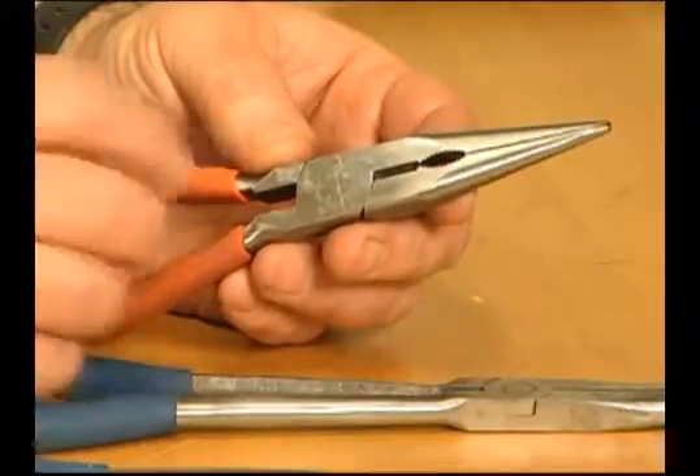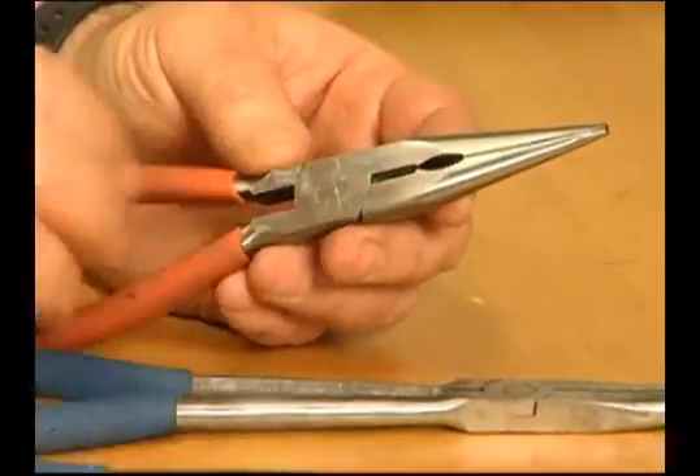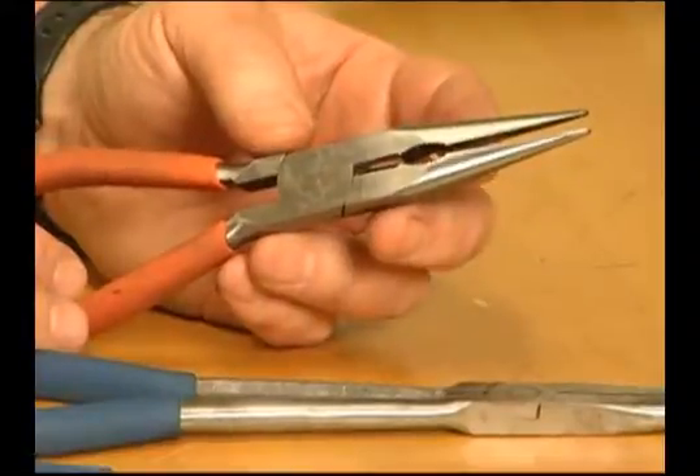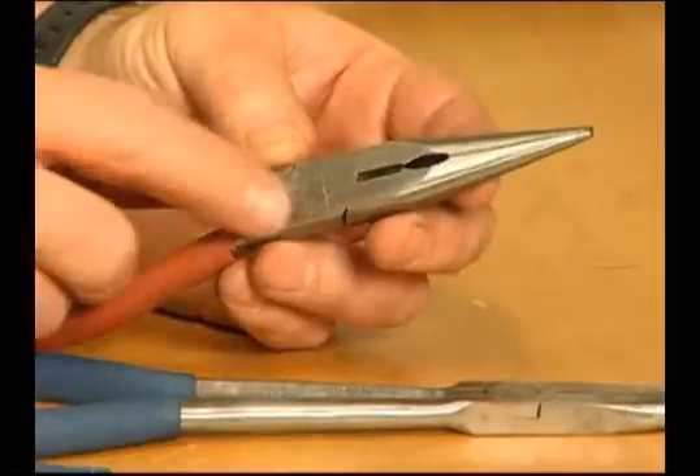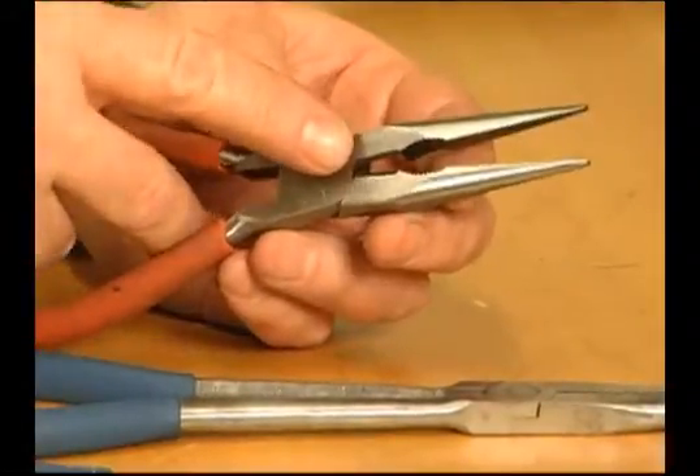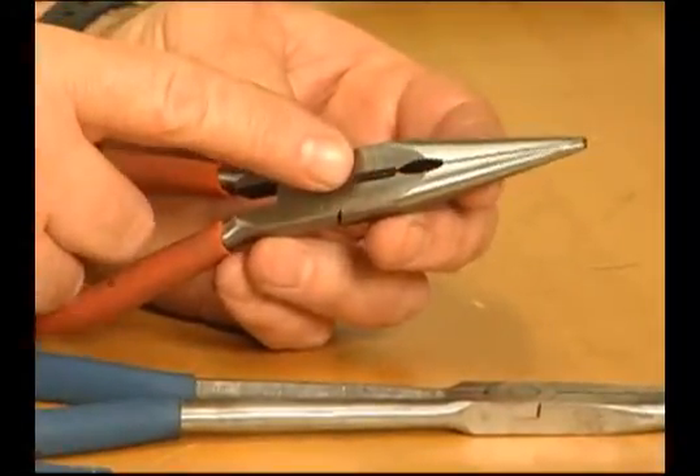Needlenose pliers have long gripping noses that provide excellent control and reach for fine work in small or crowded areas, while cutting edges near the pliers joint provide one tool convenience.